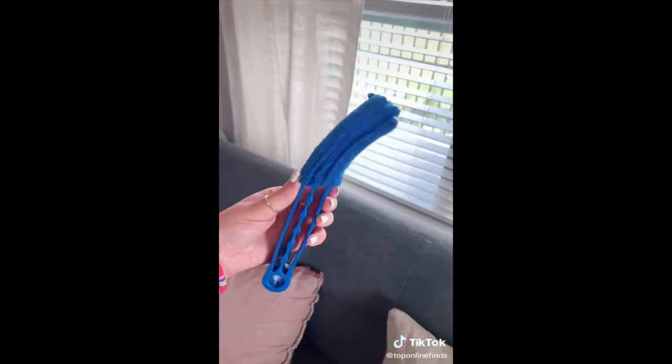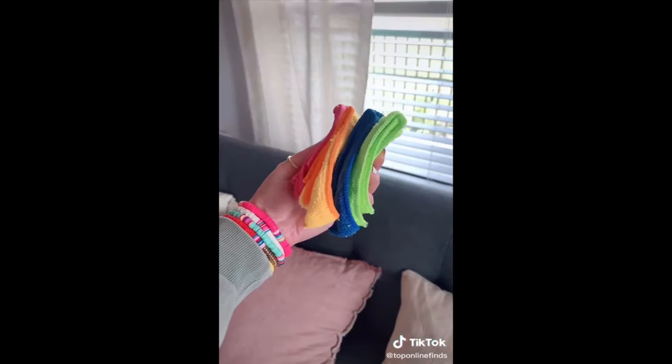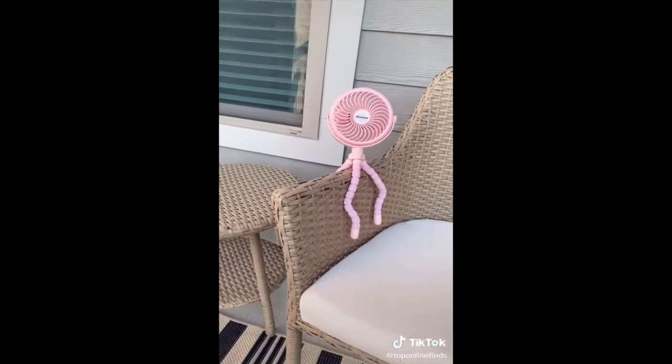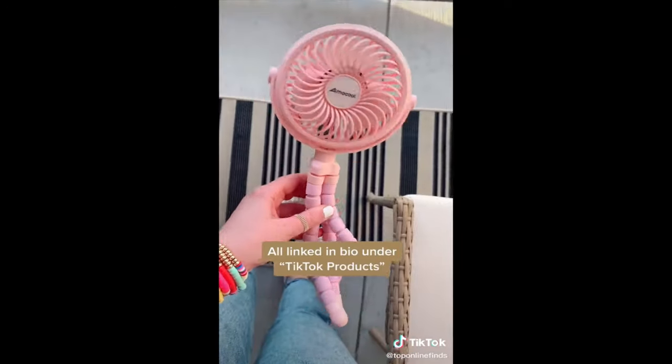Next are these little tools to clean your blinds. This will save you so much time — it's so much easier — and it comes with extra little microfiber cloths that you can reuse. And lastly is this little fan that can wrap around pretty much anything, from your stroller to a railing to a chair. So nice for the summer and comes in multiple colors.